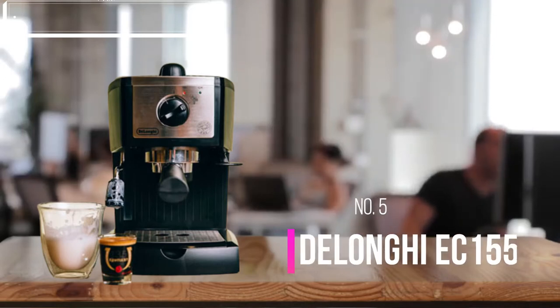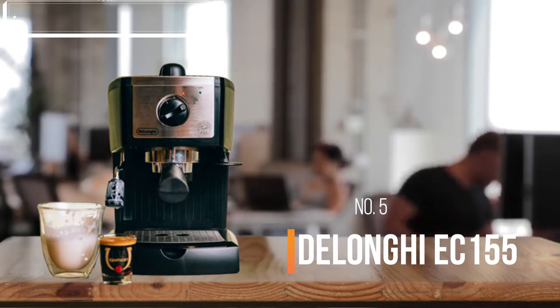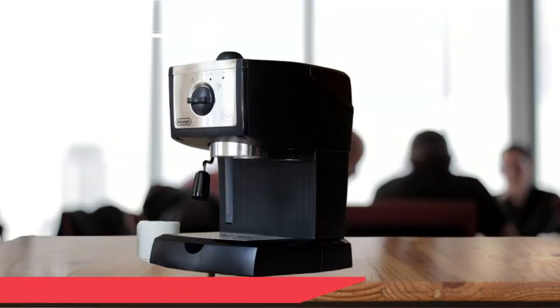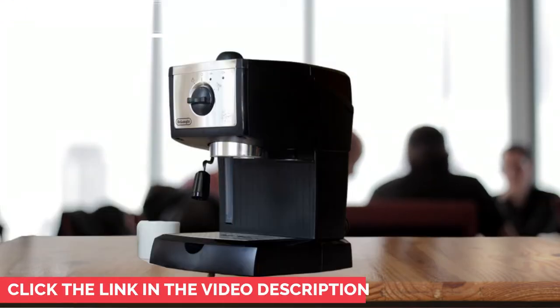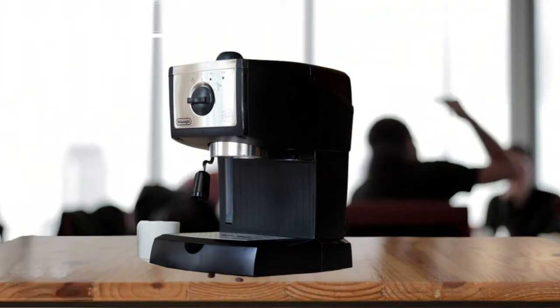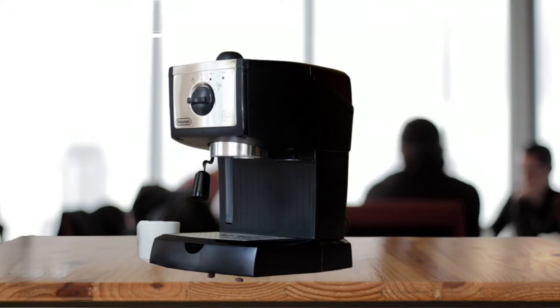Number five: the DeLonghi EC155 small espresso and cappuccino machine. At a very affordable price, it's a great way to start making home espresso. The DeLonghi EC155 has two main advantages — it costs very little, around $100, and it is small. These two advantages make it perfect for tight budgets and very small spaces, such as a single kitchen or a studio shared by a couple of coffee lovers.